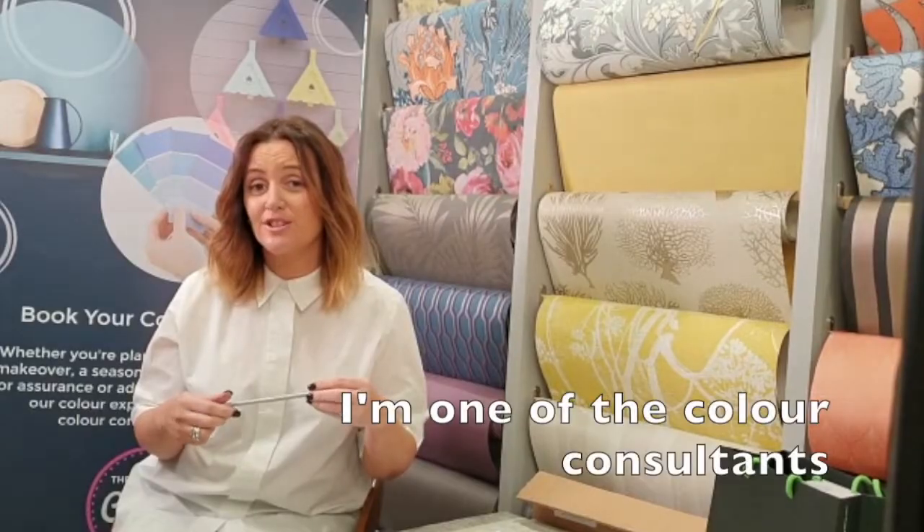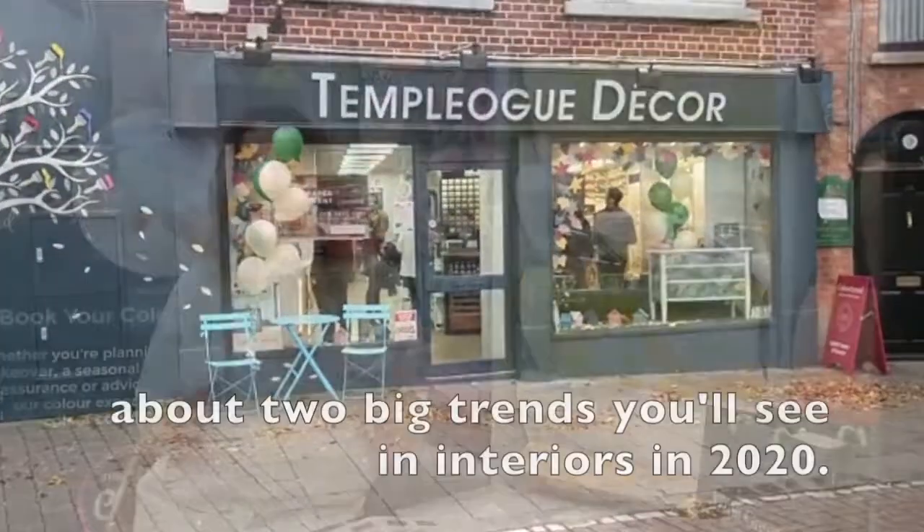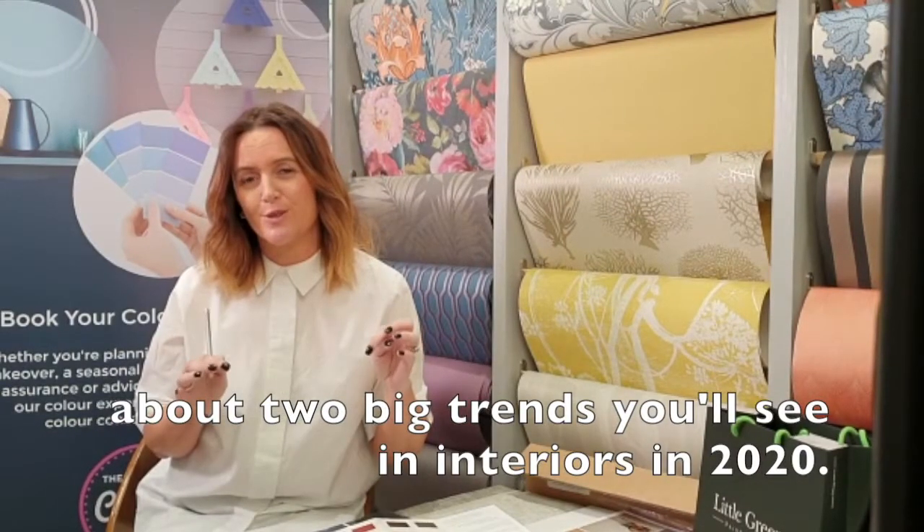Hi, I'm Aoife, I'm one of the colour consultants here in Temple Oak Decor. Today I'm going to tell you about two big trends you'll see in interiors in 2020.